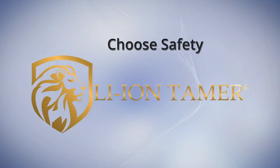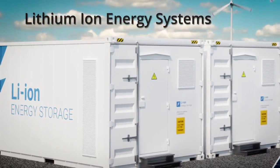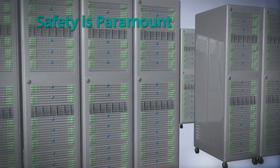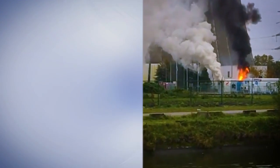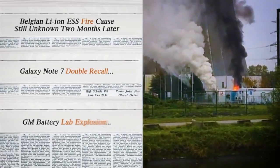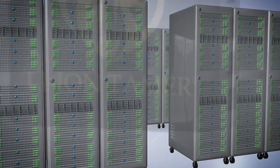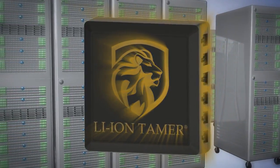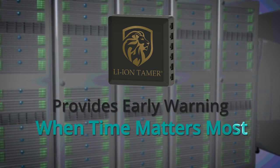Choose safety with LionTamer. When it comes to lithium-ion energy systems, safety is paramount. But accidents can happen. You've seen the headlines. There are ways to prevent and not just suppress a catastrophic battery fire. LionTamer off-gas monitoring allows situational awareness to provide early warning when time matters most.